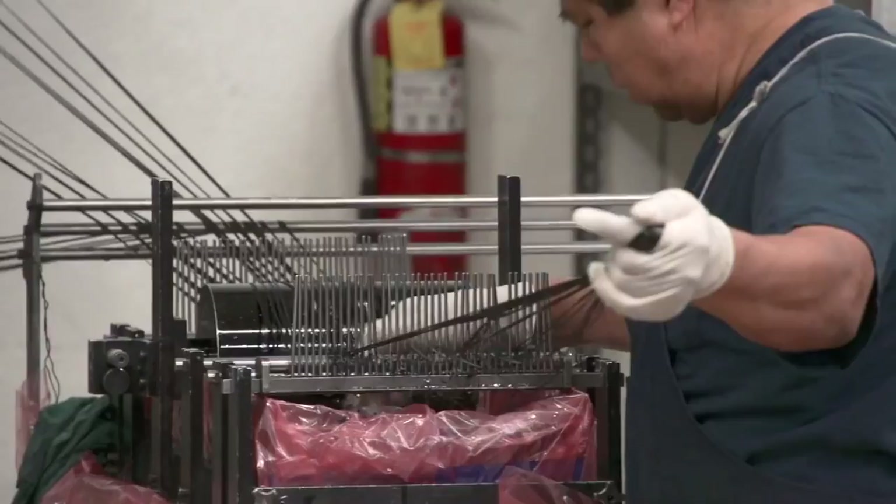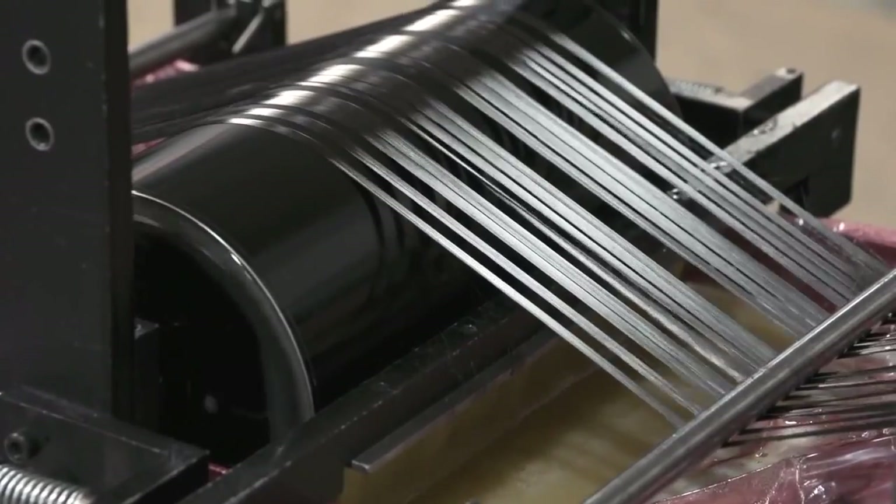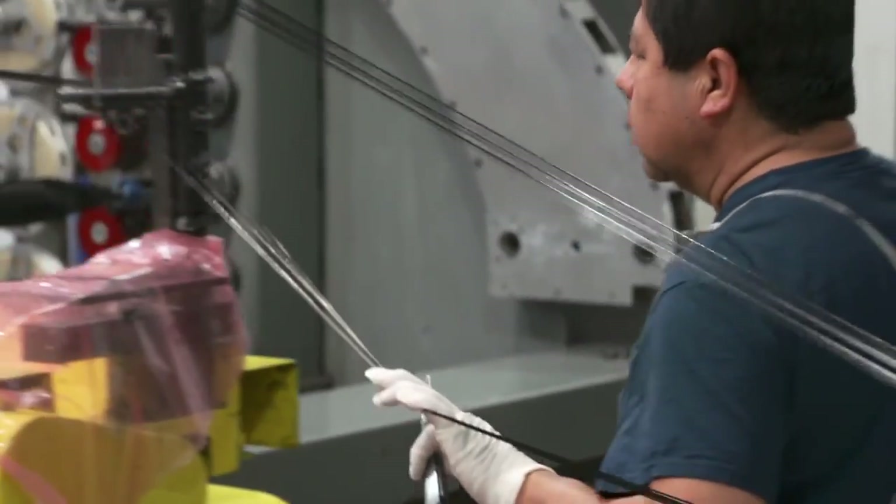The second process that we use for manufacturing tubing is filament winding. We pull strands of carbon fiber, called a tow, through a wet resin bath in which it is impregnated with resin and then deposited onto a male tool.